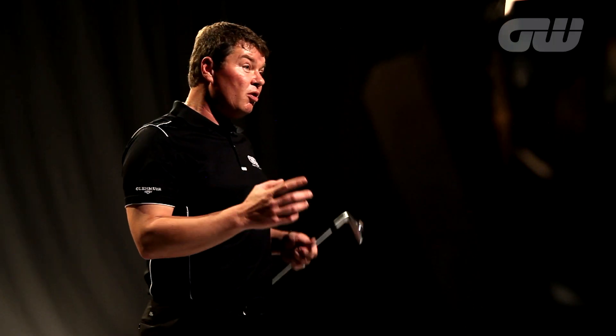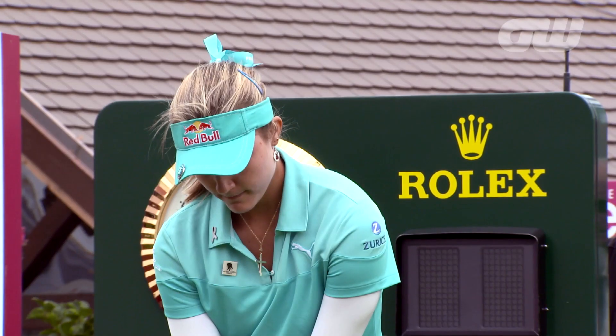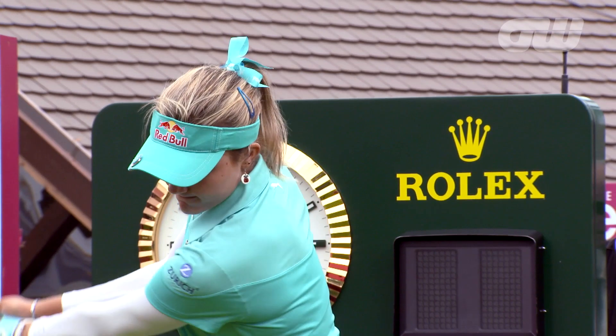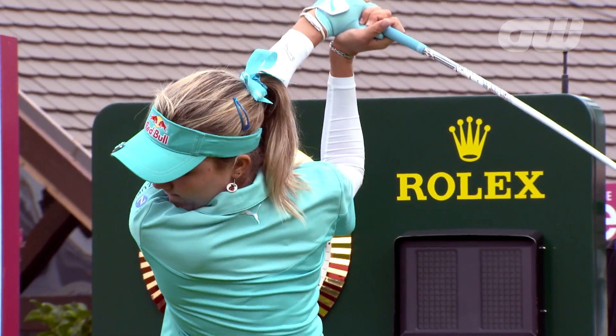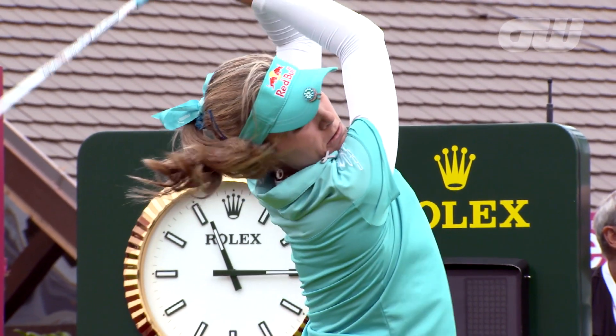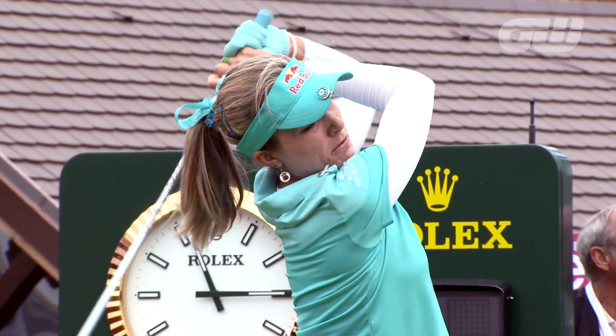The American ladies on the LPGA have really stepped up their game and made it a much more international competition, none more so than Lexi Thompson — who can forget her amazing victory at her first major championship. Her game is really not that technically clean; it's definitely more of a power golf swing. She's hitting the ball absolutely as hard as she can, probably coming from the fact that she had to grow up with two older brothers.